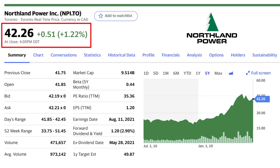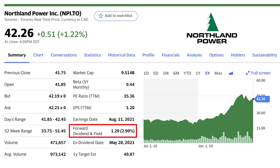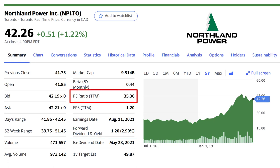Northland Power currently trades at $42.26 per share, up 1.22% on the day, with a market cap of $9.5 billion — significantly larger than Saveria Corp. It has a dividend yield of 2.9%, closer to that 3% range — a really nice dividend for a stock I consider to be a growth stock in the renewable space. Each share of Northland Power yields $1.20 per year as an annual dividend, which equates to $0.10 per month. In terms of its price-to-earnings ratio, it sits at just over 35, which is a higher multiple, but that's kind of what you get with a growth stock that also has a dividend in the renewable space.